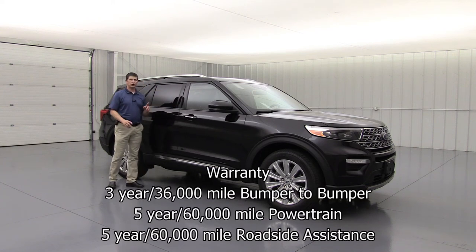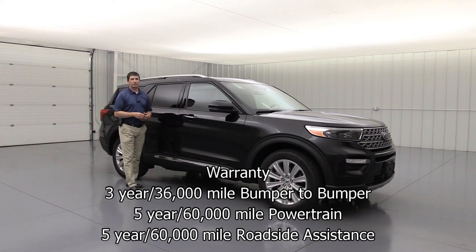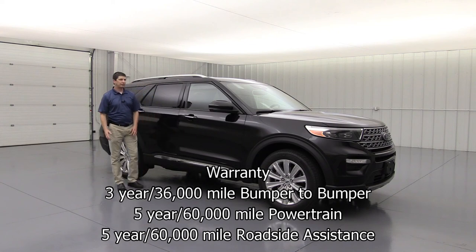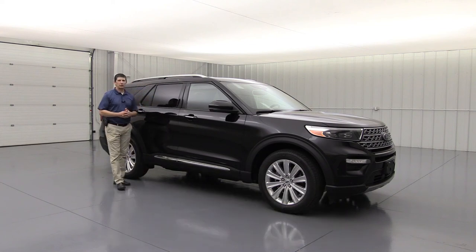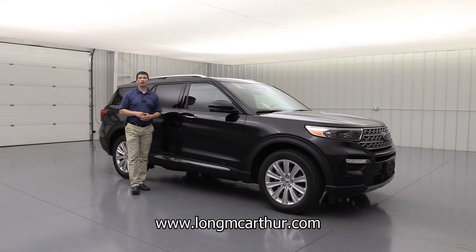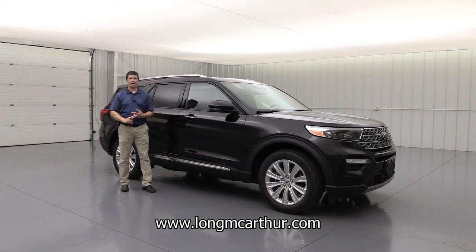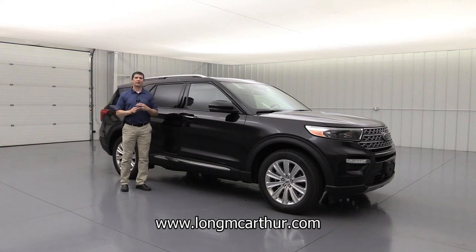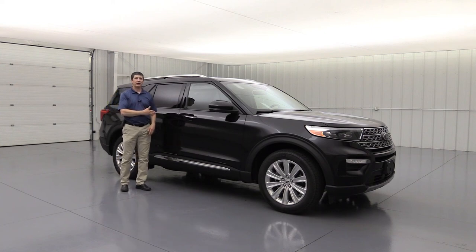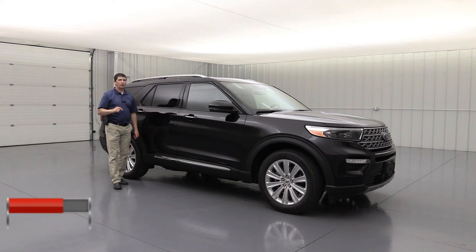That covers all the standard and optional equipment for the Limited trim of the 2020 Ford Explorer. It comes with a 3-year/36,000-mile bumper-to-bumper warranty and a 5-year/50,000-mile powertrain warranty with roadside assistance. Check out inventory at longmacarthur.com where you can check availability, schedule a test drive, see photos, and view a 360-degree spin on every vehicle inside and out.